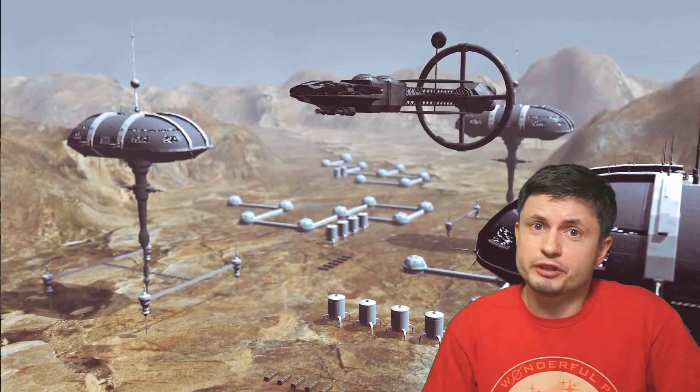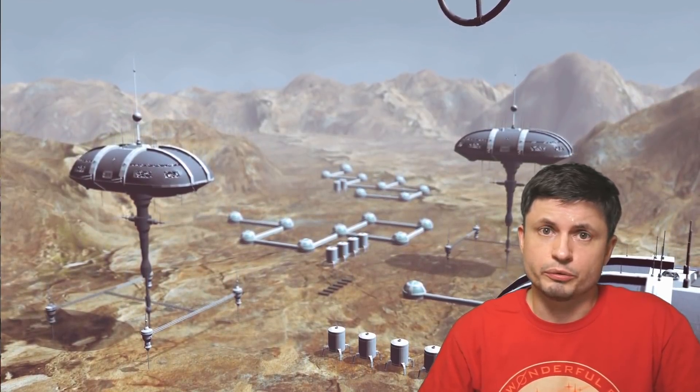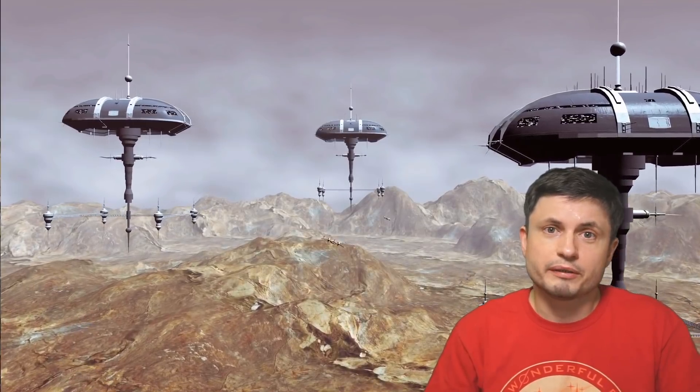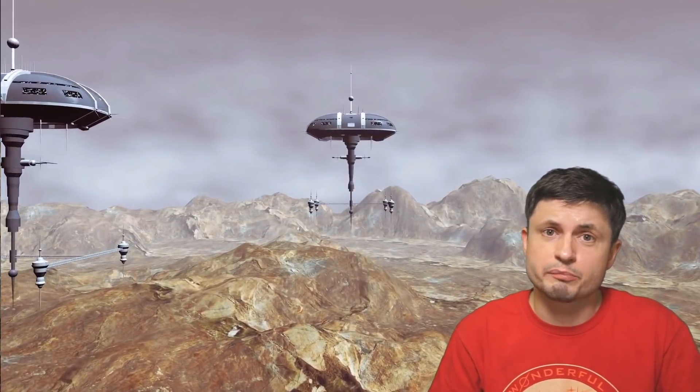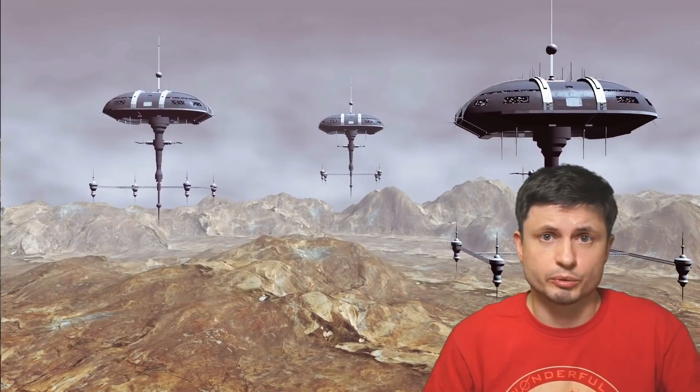Hello, wonderful person, this is Anton, and today we're going to be talking about the idea of terraforming Mars. Although, to be more specific, we're only talking about one part: the potential production of a Martian magnetosphere, which can allow Mars to eventually have an atmosphere and, of course, liquid water.